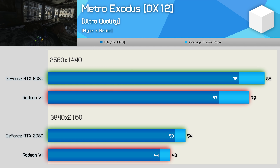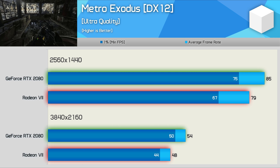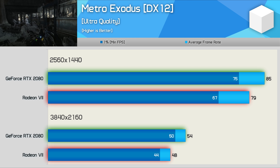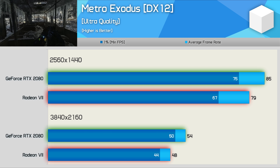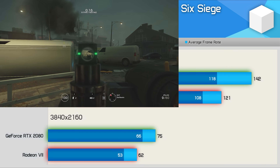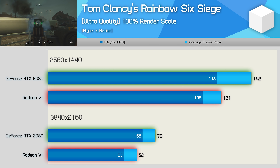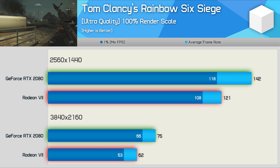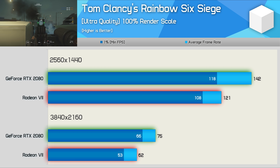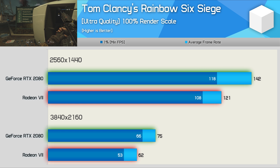Metro Exodus is an Nvidia sponsored title, but even so the RX 580 did beat the GTX 1060 in this one. Here though, the Radeon 7 can't keep up with the RTX 2080 - it's another comfortable win for the green team. Traditionally AMD has done very well in Rainbow Six Siege, but here the Radeon 7 gets smoked once again by the RTX 2080, as the GeForce GPU was 17% faster at 1440p and 21% faster at 4K. That extra performance at 4K really does make quite a big difference.